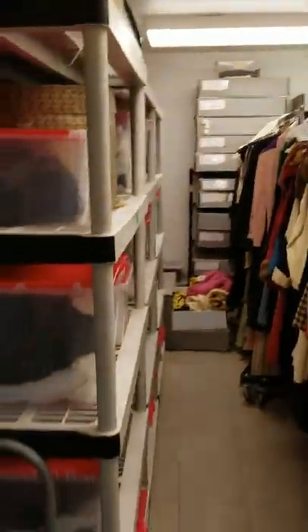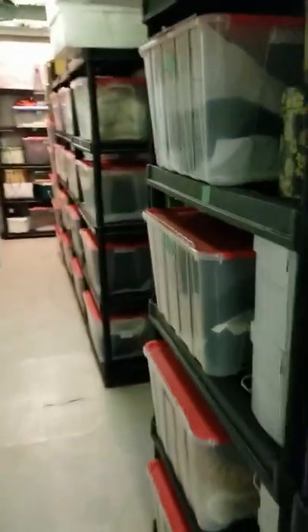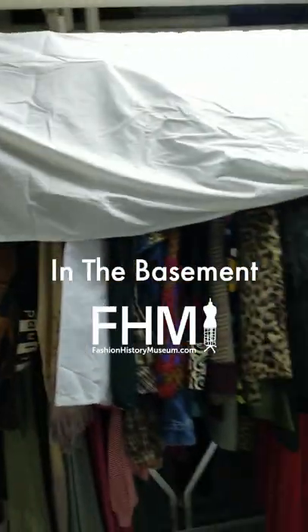Hi again, Jonathan Wulford here from the Fashion History Museum with Rachel Belling, our Community Outreach Programming Person.